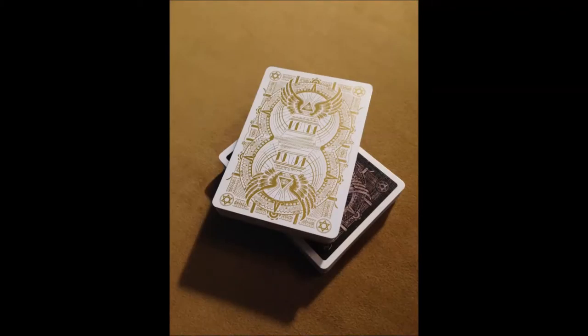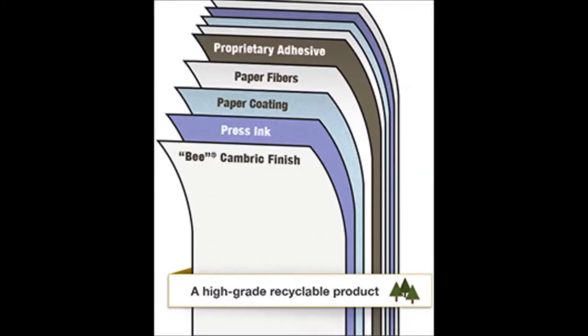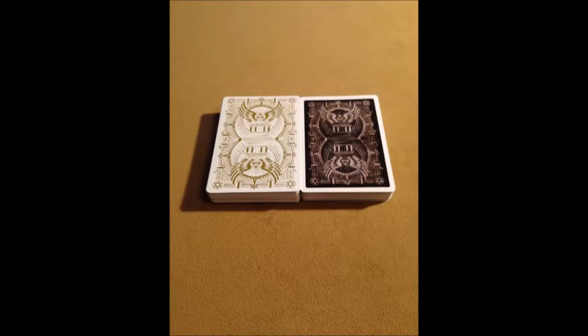Bocappo states that they print all their cards on B stock with a Cambridge finish. They have a nice picture on their website depicting the different layers of the playing cards. The card backs are filled with a nice layout of different images.